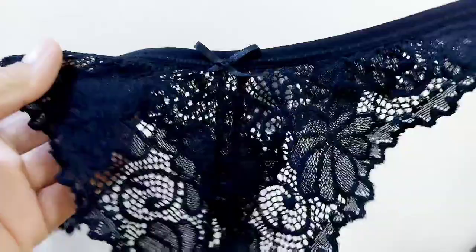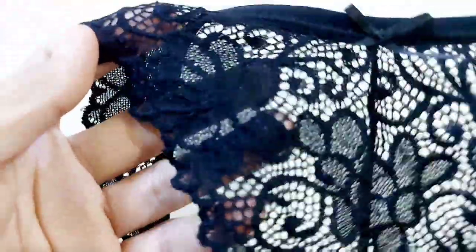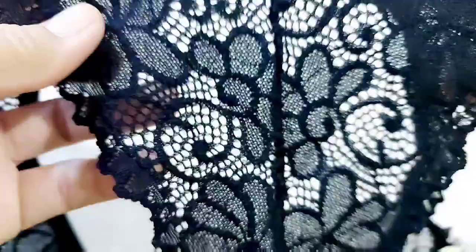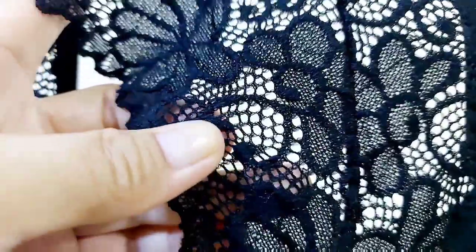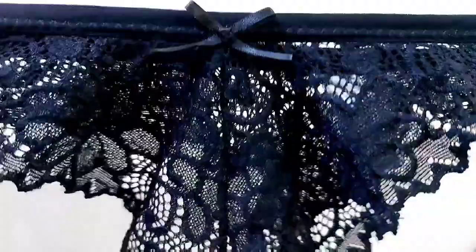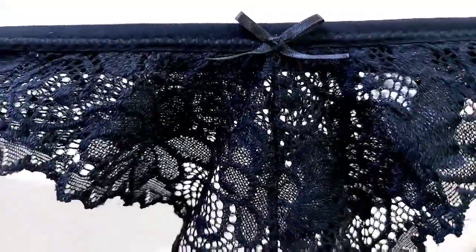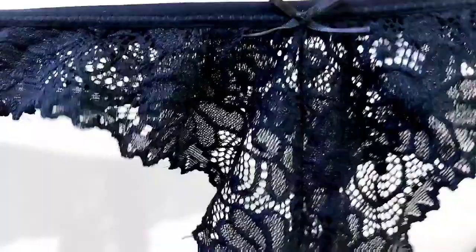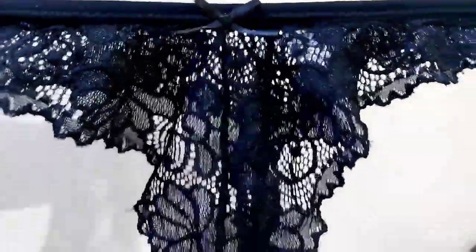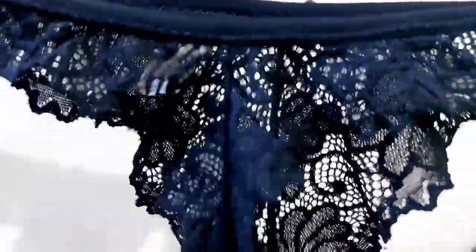It has a ribbon here, and it's very see-through. Look at this — you can see inside, it has a flower design and embroidery. It's very beautiful. This is good if you have a honeymoon, or you can give it to your husband or wife as a gift if you have a loving day or date. Look at the back — it's a T-back, so very sexy.